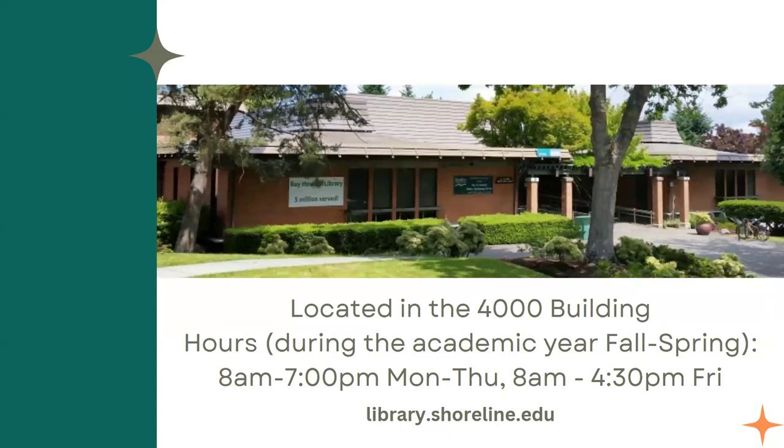Our hours during the academic year, which includes fall, winter, and spring quarters, we're open from 8 a.m. to 7 p.m. Monday through Thursday and 8 a.m. to 4:30 p.m. on Fridays. In the summertime we might close a little bit earlier at 5 p.m. Monday through Thursday, and we're usually closed on Fridays in the summer.